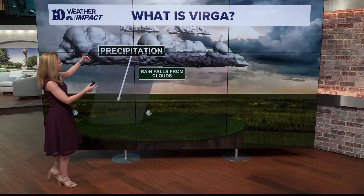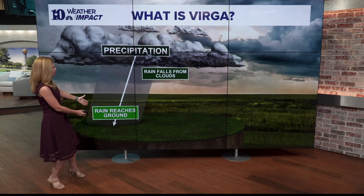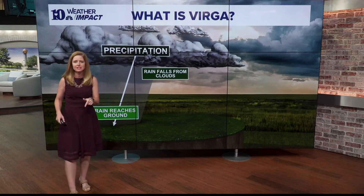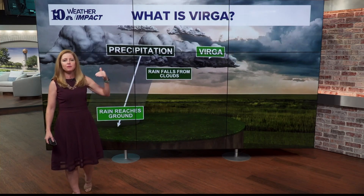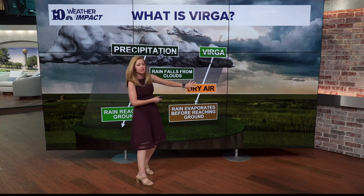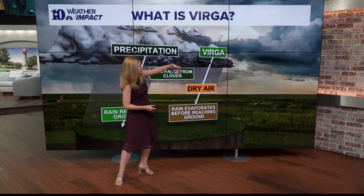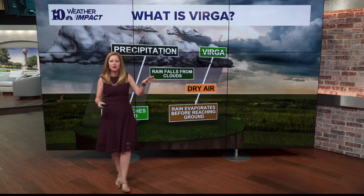When we have precipitation in the cloud and it falls, if there's plenty of moisture in the atmosphere, it reaches all the way to the ground. That's what our storms do here in East Tennessee, but out west where we have more of that dry air, when that moisture falls from the cloud and moves into a layer of dry air, it evaporates before it reaches the surface. It looks like a small curtain hanging from the bottom of the cloud — that's called Virga.